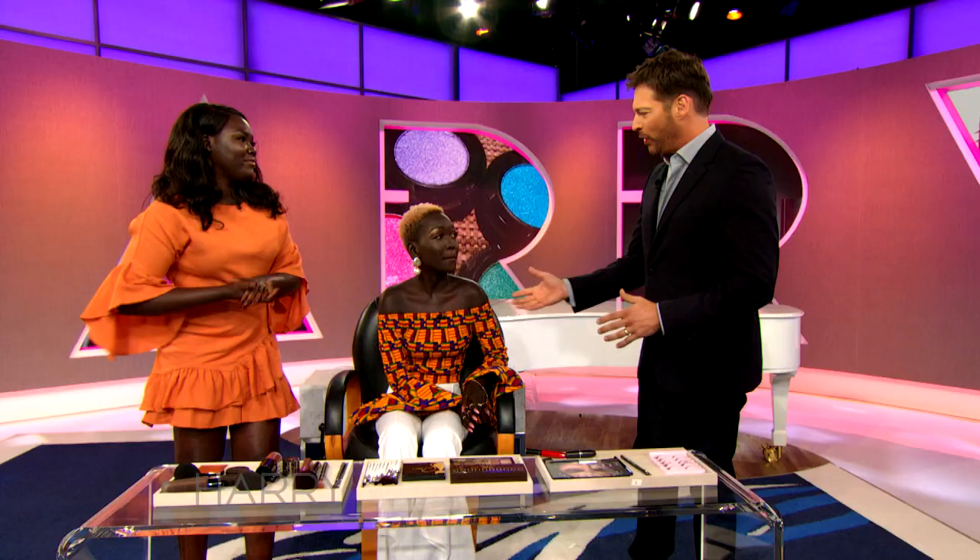Nyakim, what do you think? I love it, this is amazing. I love wearing bright colors, especially on lipstick. That's one of my favorite lipsticks. Well, you're both incredible. I'm honored to have had you here. Nyakim and Nima, thank you so much.